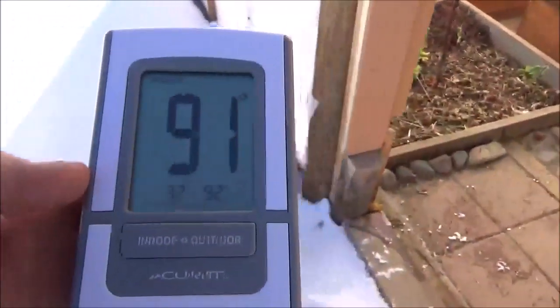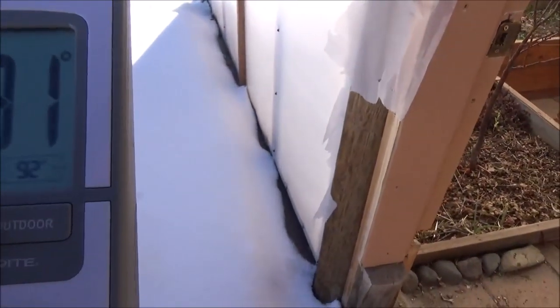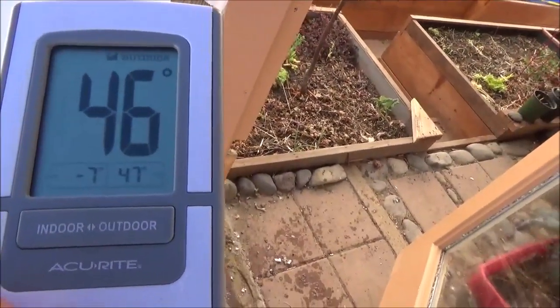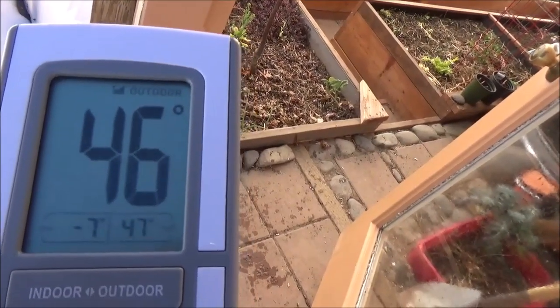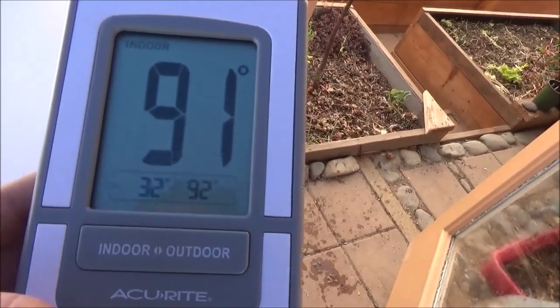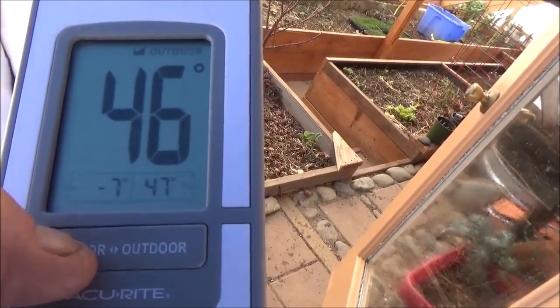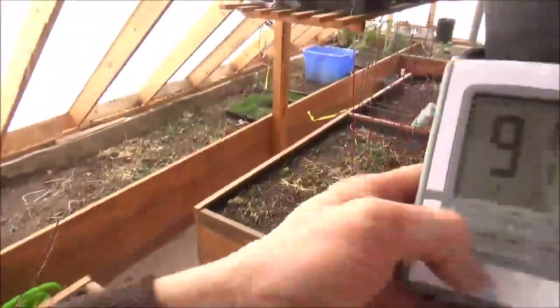Official temperature: inside the greenhouse, 91. The low last night was 32 in the greenhouse, and outdoors it was minus 7. High of 47 yesterday. Currently 46 outside. Minus 7 versus 32 — that's a good number.